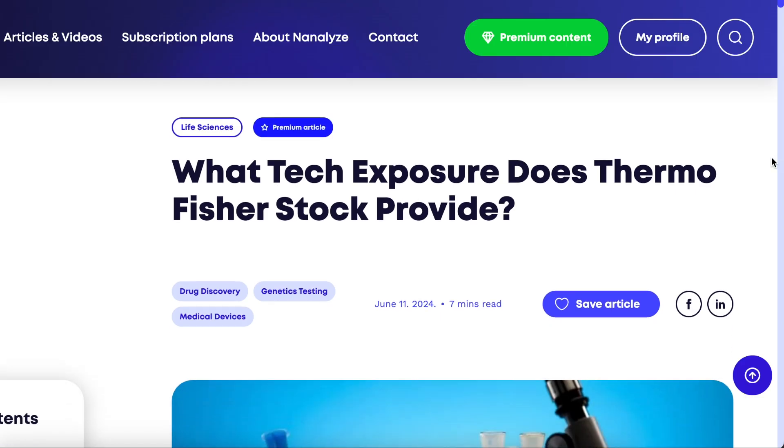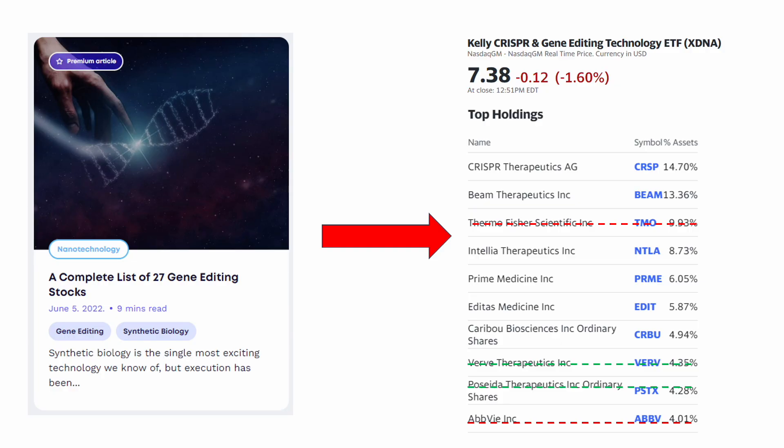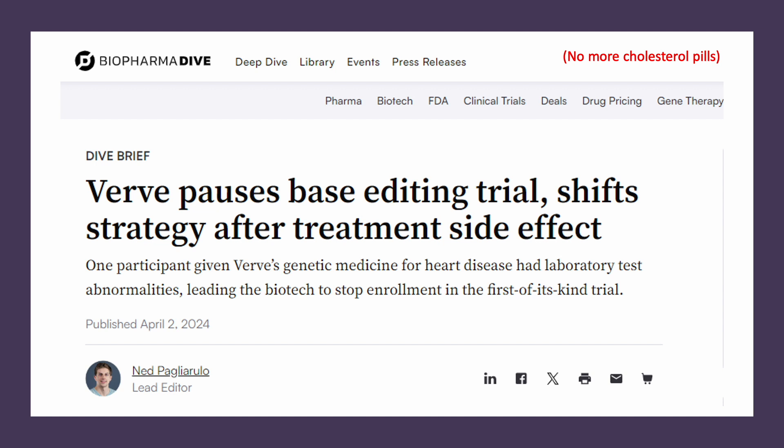We did a piece on Thermo Fisher recently — that's not a gene editing company; they provide life sciences tools, so the connection is very loose. Then you have Intellia, Prime, Editas, Caribou, Verve, and Posida. AbbVie is also scratched off since they're certainly not a gene editing company. When it comes to Verve, they're doing some interesting stuff trying to make cholesterol pills obsolete. Earlier this year, Biopharma Dive reported that Verve paused their base editing trial and shifted strategy after a treatment side effect — certainly something you never want to read about your company.